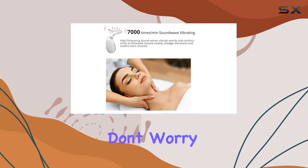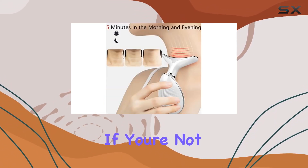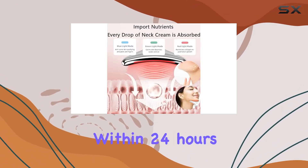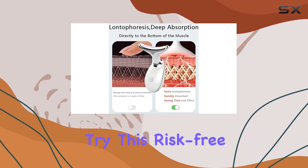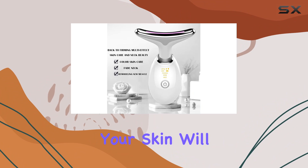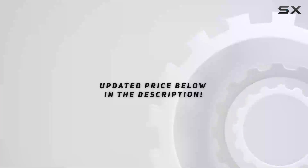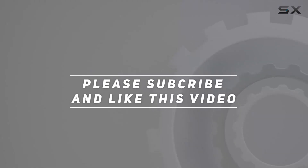Still not convinced? Don't worry — your satisfaction is guaranteed. If you're not satisfied, simply contact the manufacturer within 24 hours for prompt assistance. So why wait? Try this risk-free product now and experience the benefits for yourself. Your skin will thank you later. Check out the video description for the updated price, and thank you for watching.